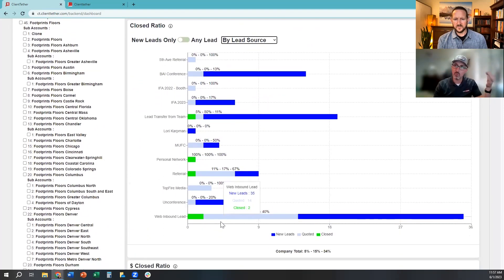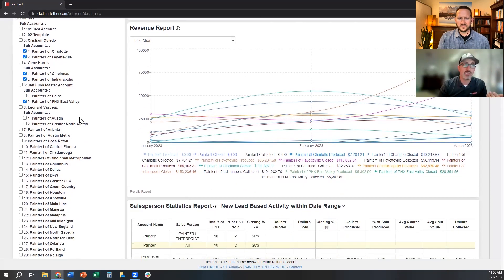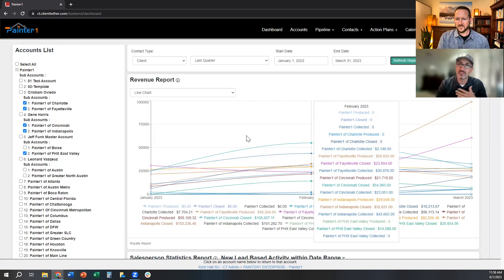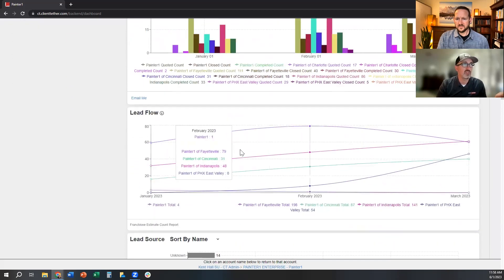We provide that data by default because we structured our data differently to be more productive for you. You can see where you're losing people in your sales funnel — critical data most people don't have. Most only see leads in and close rates; the middle is a mystery. We try to take the guesswork out. There's also lead conversion by source, productivity reports, and individual contribution reports. You can predict future revenue based on spend. For multi-unit businesses — dealerships, networks, franchise systems — our platform was designed for them, where most platforms were not.